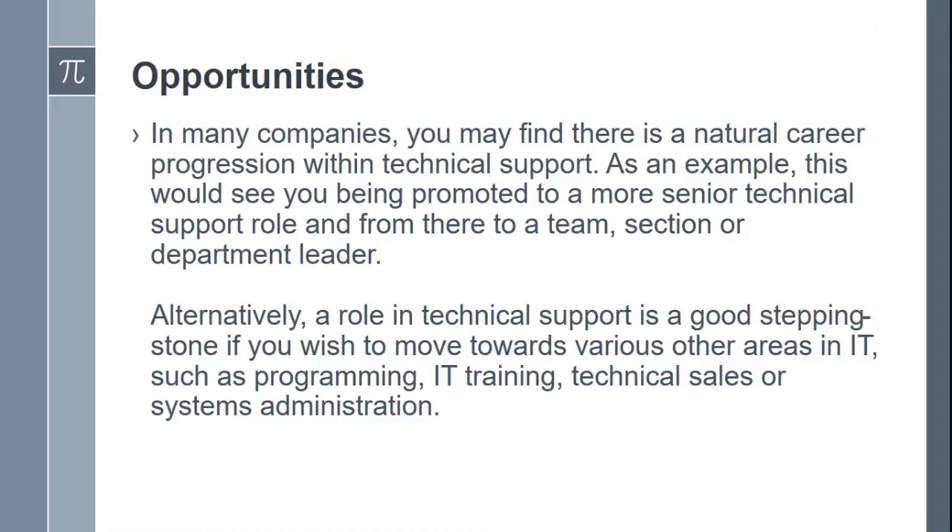Opportunities. In many companies, you may find there is a natural career progression within technical support. As an example, this would see you being promoted to a more senior technical support role, and from there to a team, section, or department leader. Alternatively, a role in technical support is a good stepping stone if you wish to move towards various other areas in IT, such as programming, IT training, technical sales, or systems administration.